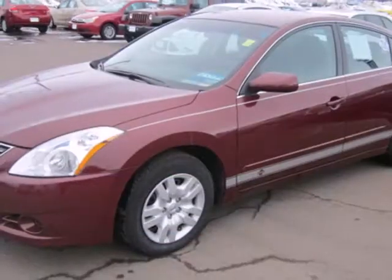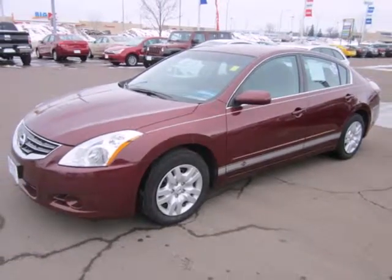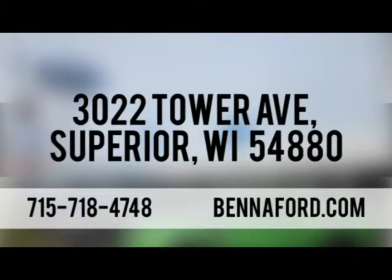Have a new vehicle in your driveway today. Start by taking this Altima for a test drive. At Beneford, we've got you covered. Call, click or stop in today. We're conveniently located at 3022 Tower Avenue in Superior, Wisconsin.